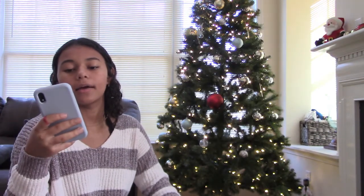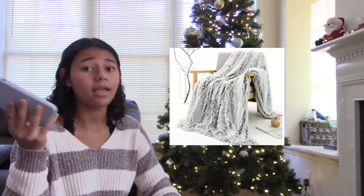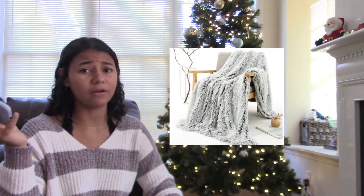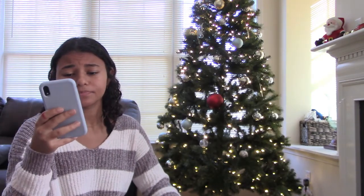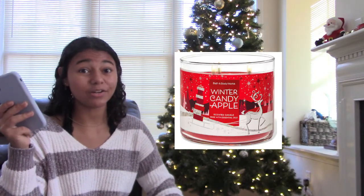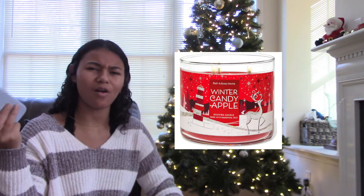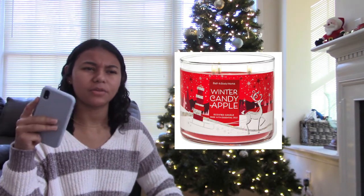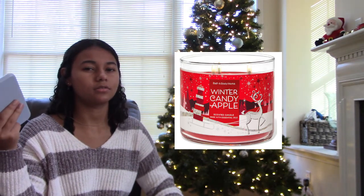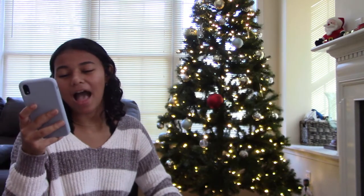The next one is a fuzzy blanket — you can never have too many fuzzy blankets. Even if they already have a million, get them another one. Honestly, anybody can use one, not just a teenage girl. The next one is candles — especially Christmas-scented candles, those are really in right now. You can also get winter scents that work beyond the holiday season.